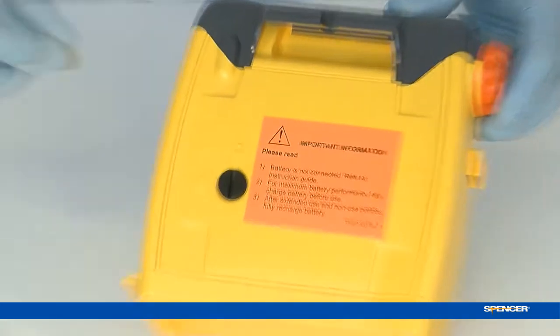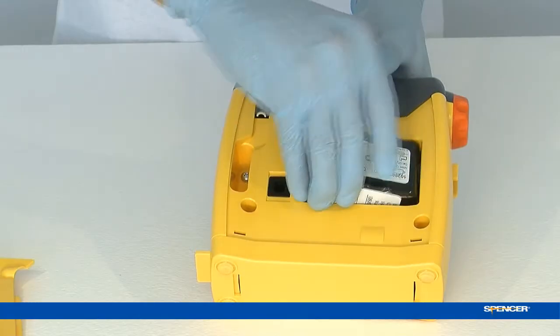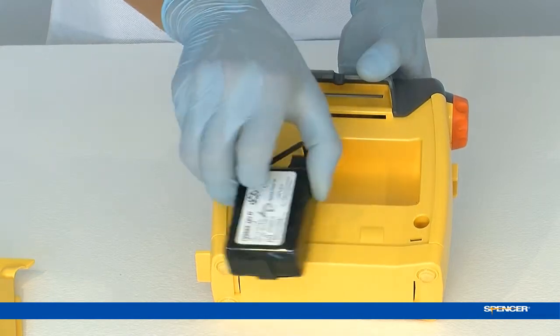You don't need a service centre to fix the battery. Just use a coin to open up the unit and remove the battery in a rapid and easy substitution.